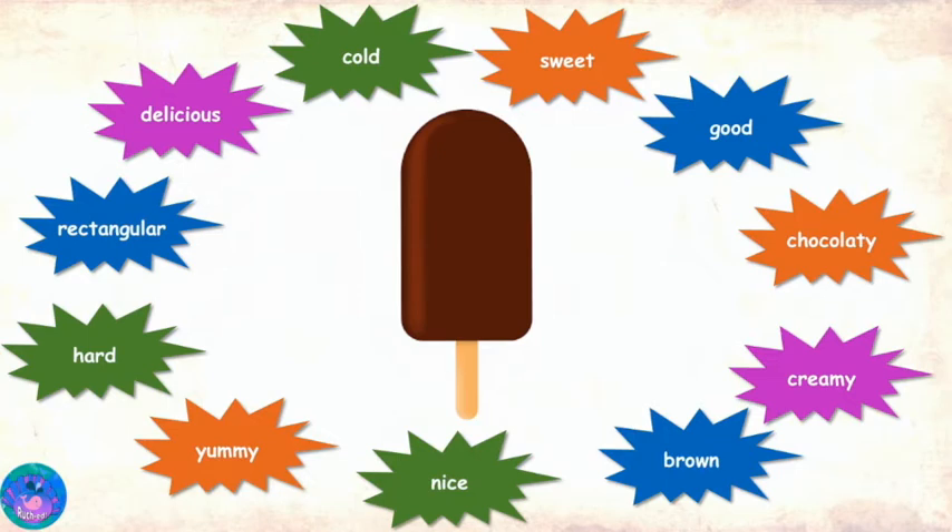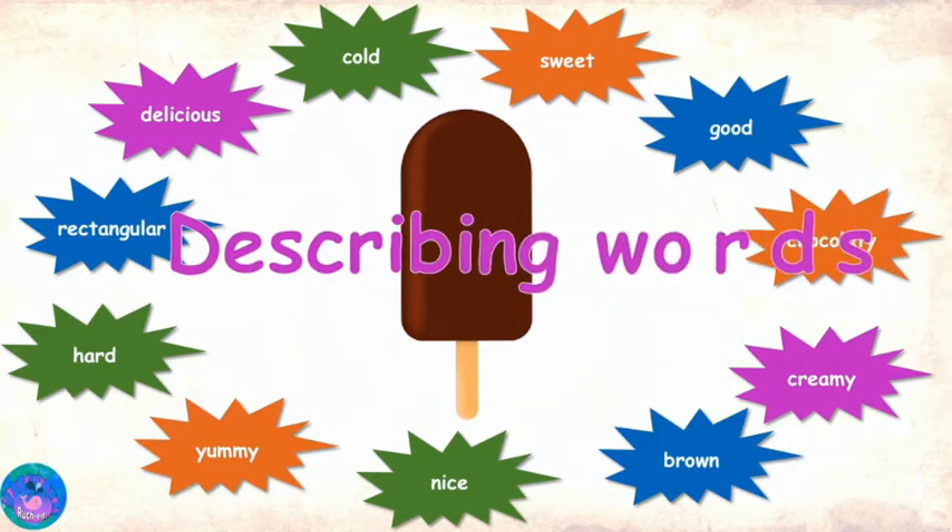Yes, that is right! And Froggy, all the words you can use to describe a thing are called describing words or adjectives. You tricked me, Miss R. But I don't mind learning through a game — it is fun! It sure is.